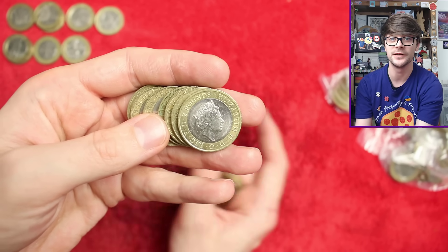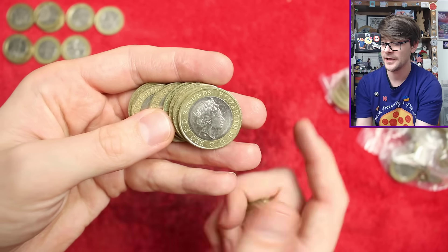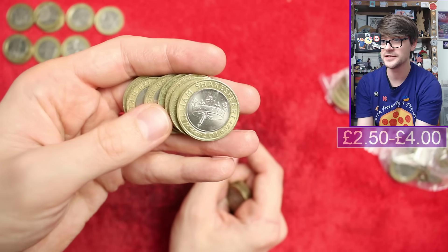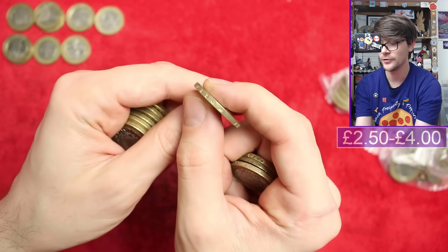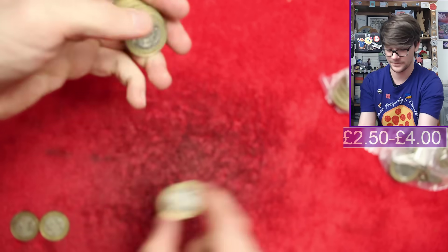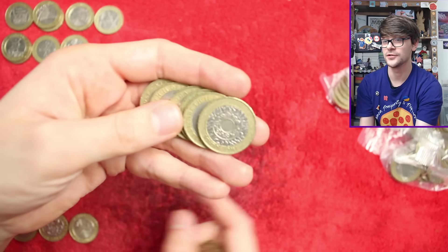The only way to get a 2023-dated one is to buy that set. Right - Shakespeare's Histories, the more common of the three. The edge inscription should read 'The Hollow Crown', which this one does - all present and correct.